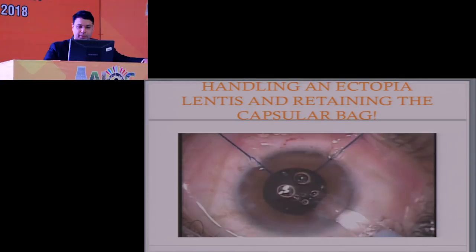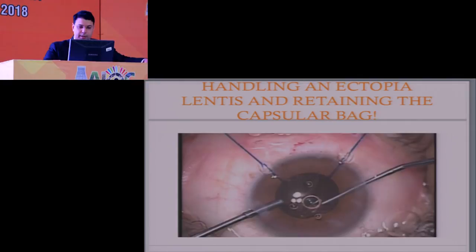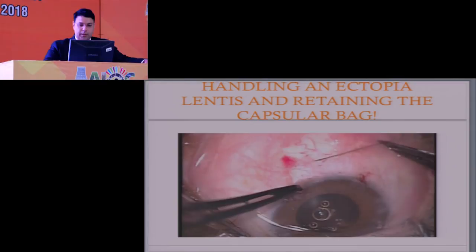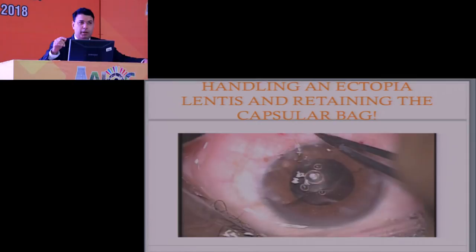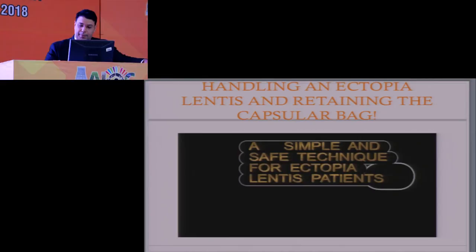Once your lens is in there, just rotate it into the capsular bag — the bag is still being supported by the hooks, mind you. Once you've got the trailing haptic in, before you do anything else, make one pass through half-thickness sclera — no need to make flaps or do anything fancy — then make a second pass. Now even if you leave and come back after 10 minutes, the lens will still be there; nothing will move because your lens has been locked in place by a Z-bite. Now you can adjust suture tension and centralize the lens. This suture will not erode. This is a simple technique that we had written up for ectopia lentis, and I thought I'd share it with you.